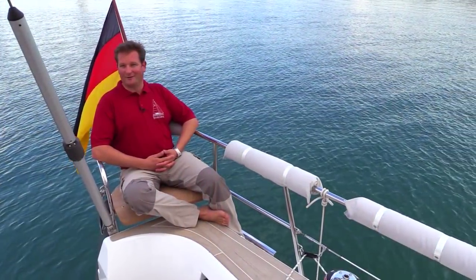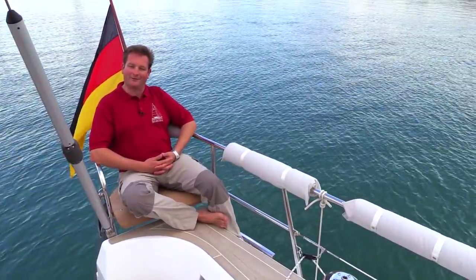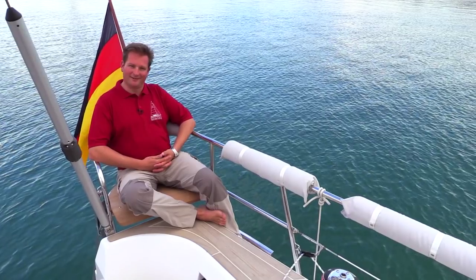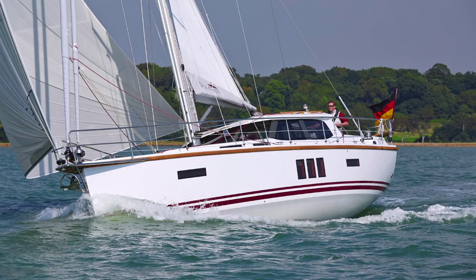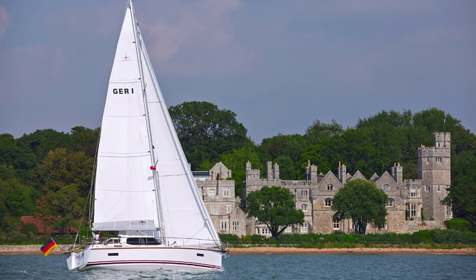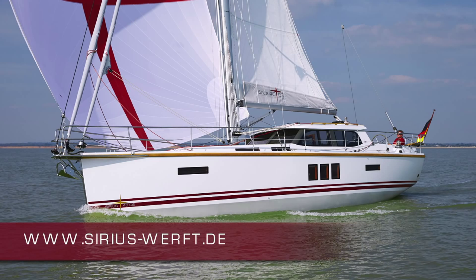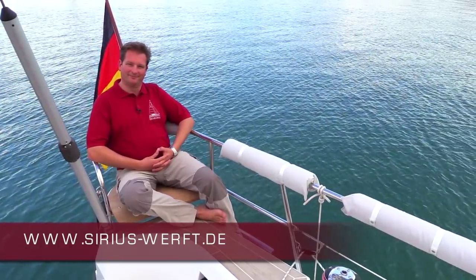Thank you for watching the video of our Sirius 40 DS. If you'd like more information, just give us a call or send us an email. You'll find more pictures and lots more to explore on our website at www.sirius-werft.de — bye!